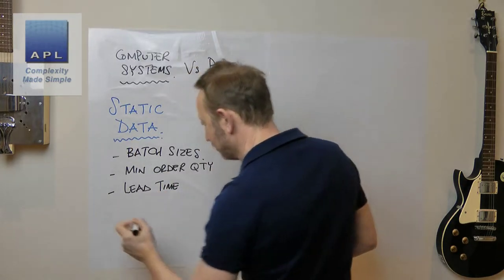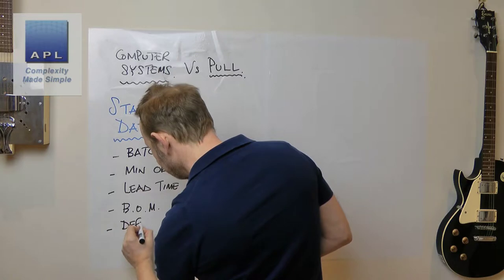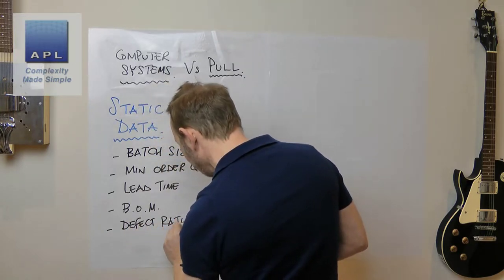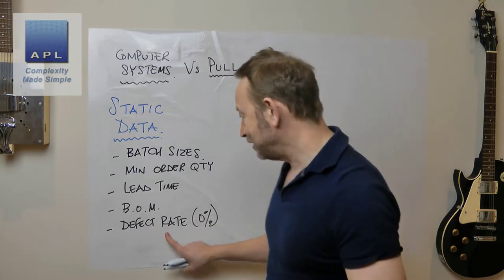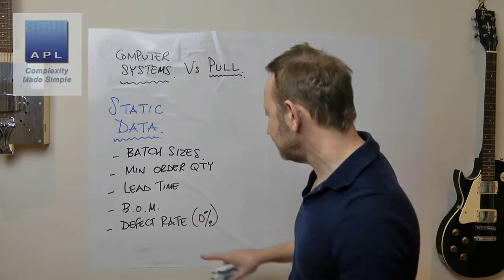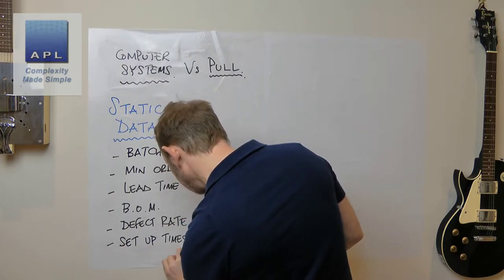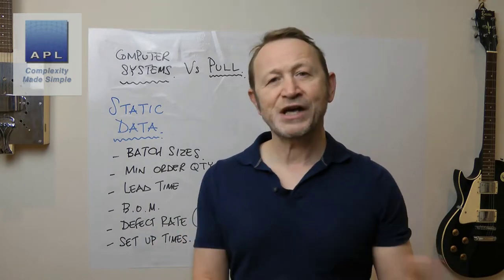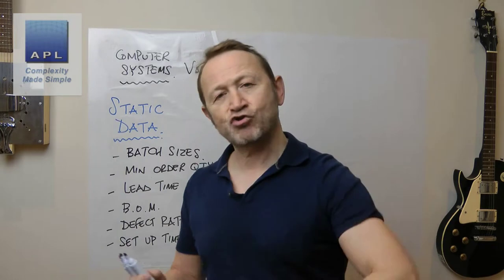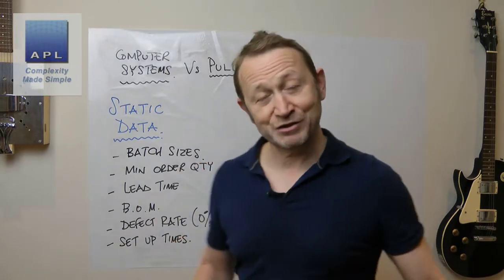Although sometimes lead time is a calculation from some of this data. The bill of material information would be in there. You might put defect rate, attrition rate - although lots of people keep that at zero because they can't cope if they put a defect rate in. Setup times and cycle times would also be in there - you make a guess at the beginning and tend not to change it. All of this allows the computer to model reality. As you set up a new product, you try to set static data up that models reality.